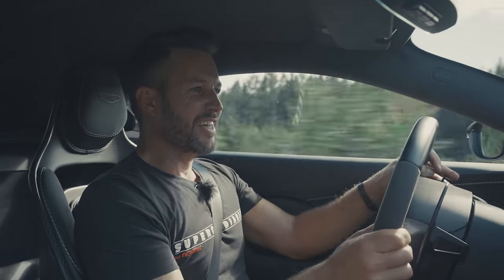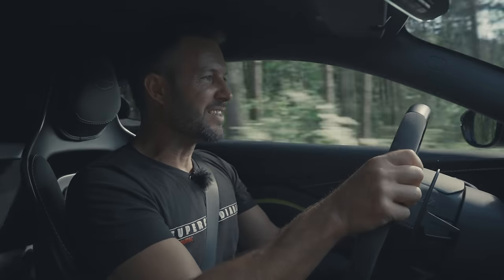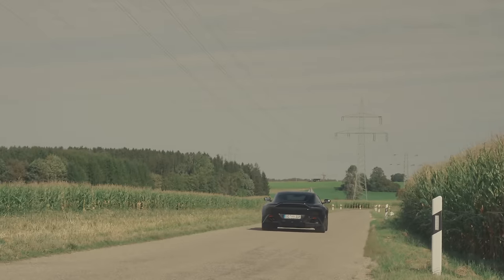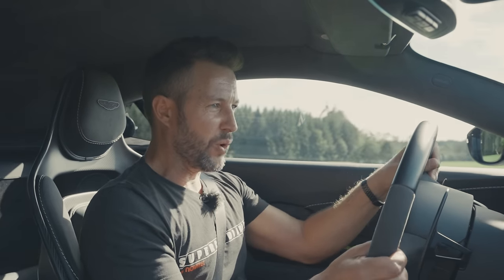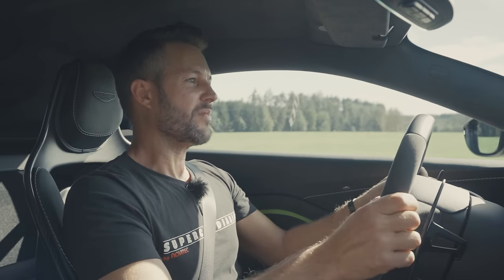First impressions: it feels small and nimble. But then the grunt from this motor — it's more powerful than the standard Vantage, this F1 Edition. It goes absolutely like stink. We have 535 horsepower and 685 Newton metres of torque acting only on the rear tyres. You feel it — you can really drive this car low down in the rev range, there is plenty of torque, and once those turbos spool up there is even more to be had.